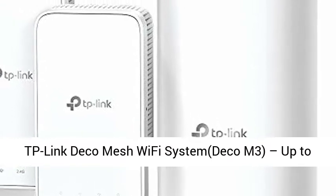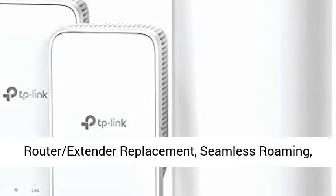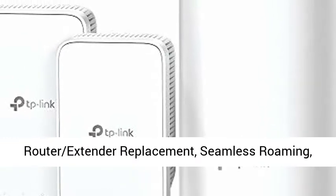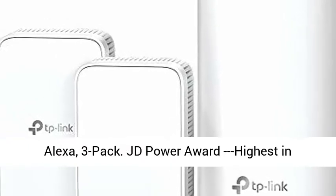TP-Link Deco Mesh Wi-Fi System, Deco M3. Up to 4,500 sq.ft whole home coverage, Wi-Fi router and extender replacement, seamless roaming, parental controls, plug-in design, works with Alexa, 3-pack.